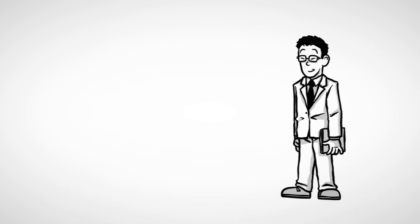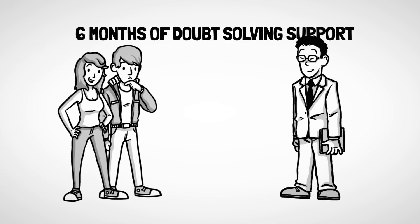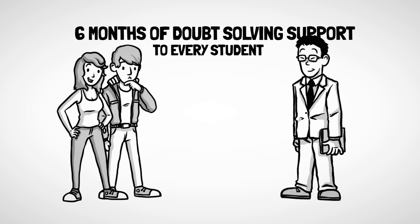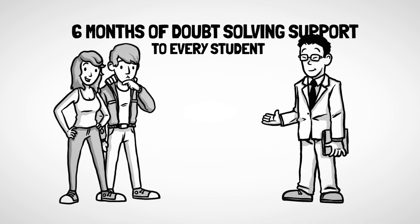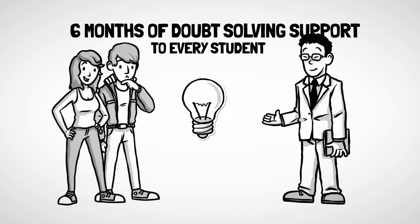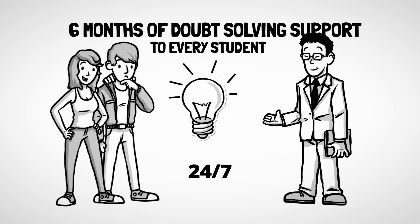Along with this, we also give six months of doubt solving support to every student, because whenever you read any book, you will get doubts. Our teachers will be online 24/7 to solve your queries via chat and email.